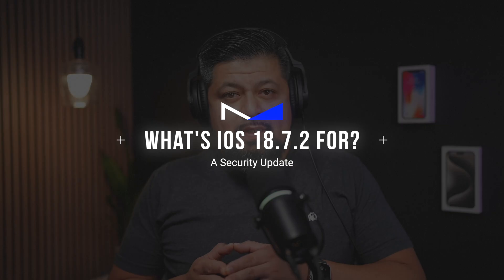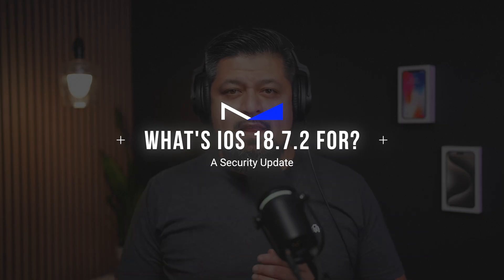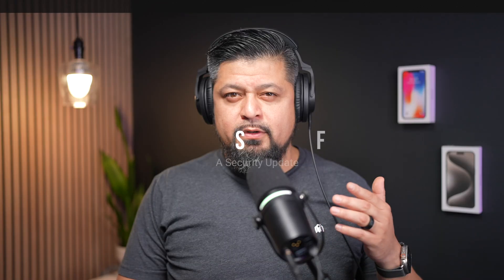Now let's talk about iOS 18.7.2. This one's geared more towards older iPhones — mainly for devices that can't run iOS 26 or for users who just aren't ready to make that jump yet. There aren't any new flashy features here; it's all about security. Apple released this update to patch vulnerabilities and keep those older devices protected. It includes fixes for things like the App Store, the Find My app, the Camera app, and Notes — basically areas that could have been at risk if you stayed on an older iOS version.